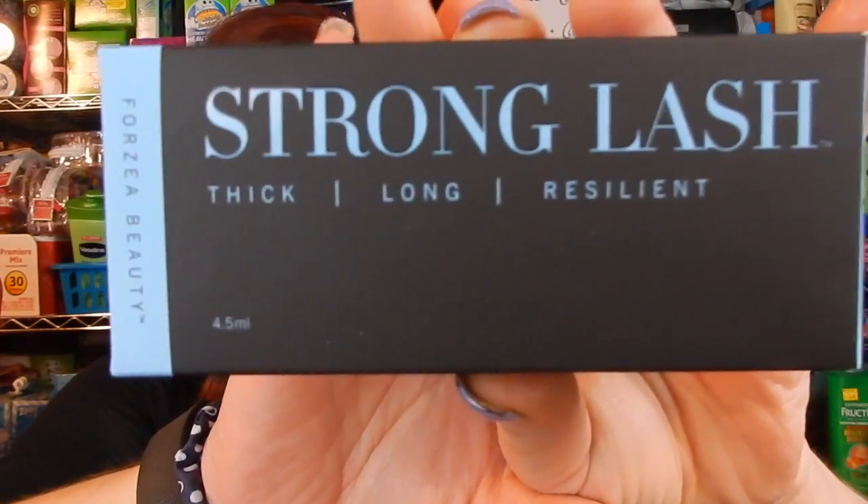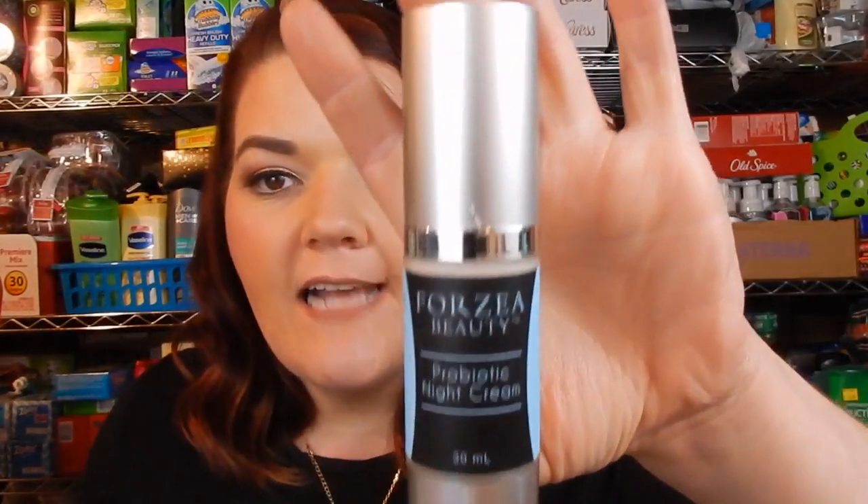I will put their website down below. What I have to give away — I'm going to have two winners and I'm going to do it through the Gleam site, which will be in the description box. It is the Forzea Beauty Strong Lash Thick Resilient and Long Eyelashes serum. It's a really nice packaging too — it has a little wand and you put it right on your eyelid. After a few weeks it will make your eyelashes grow and make them a little bit thicker. The first winner will be getting a Strong Lash and a Forzea Beauty Silky Anti-Aging Serum. This is actually my probiotic cream here, and I also use the Forzea Beauty Eye Complex.